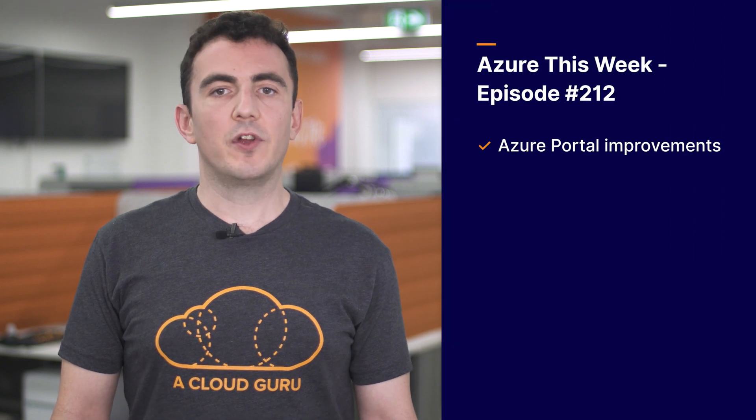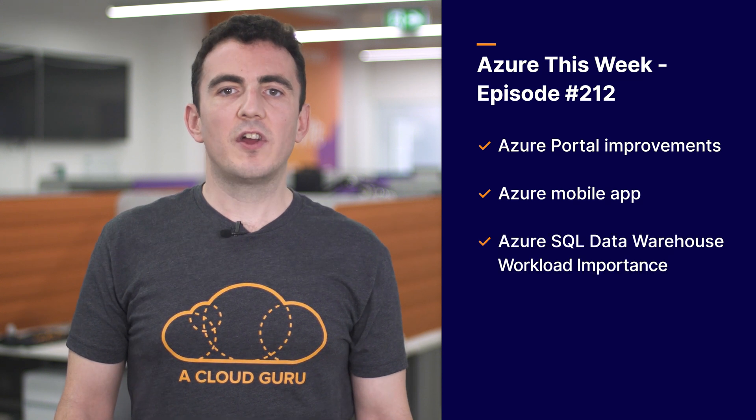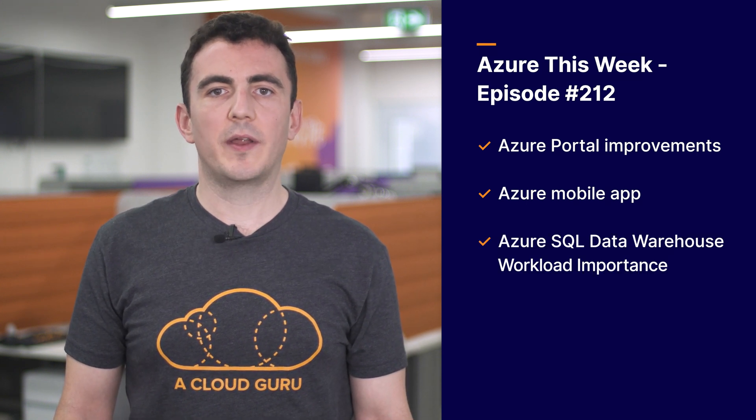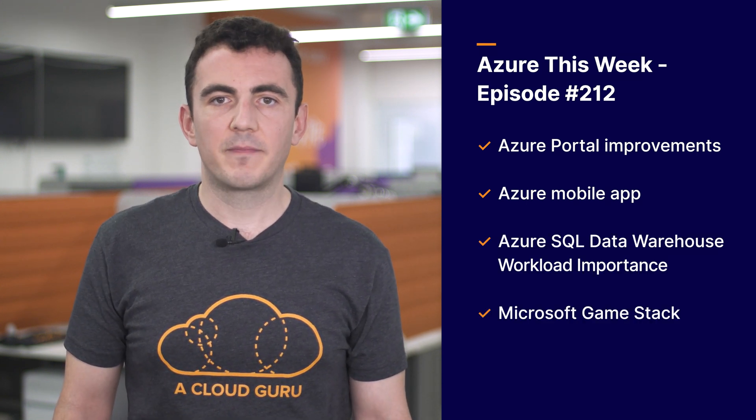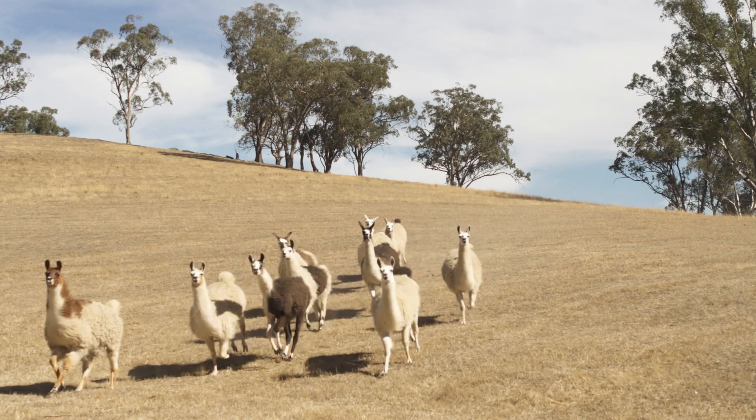So in this edition, we'll be covering the following: Azure Portal Improvements, the Azure Mobile App, Azure SQL Data Warehouse Workload Importance, and Microsoft Game Stack. And to be absolutely clear, there'll be no llama jokes. Well, okay, maybe just a little one.